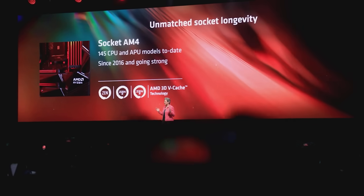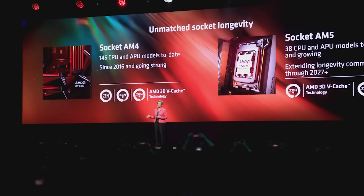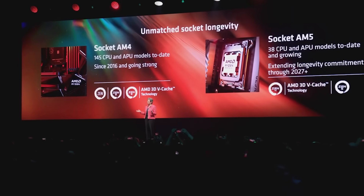The next generation Ryzen Zen 6 is still going to be on the AM5 platform. AM6 is possibly going to come with Zen 7, although no one is 100% confident on that. It seems that if AMD does introduce AM6, they're going to wait for the introduction of faster memory like DDR6 or LPDDR6.